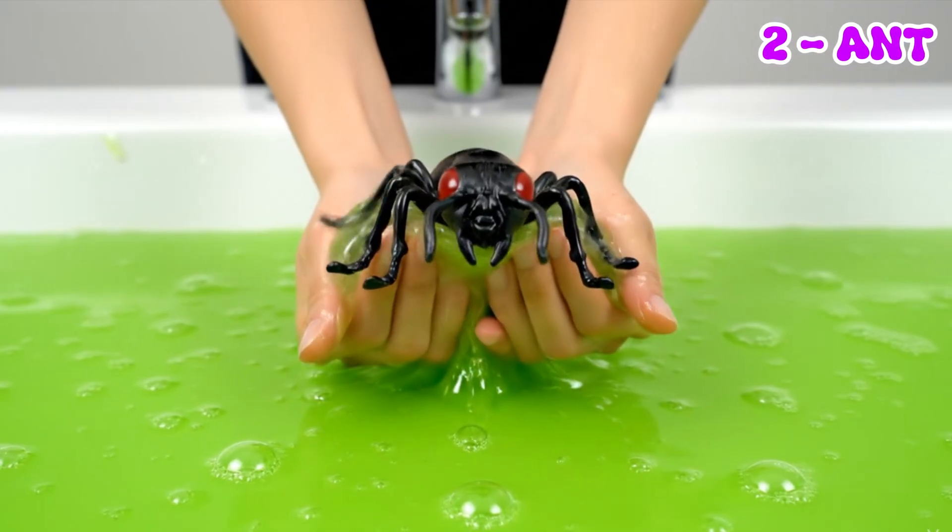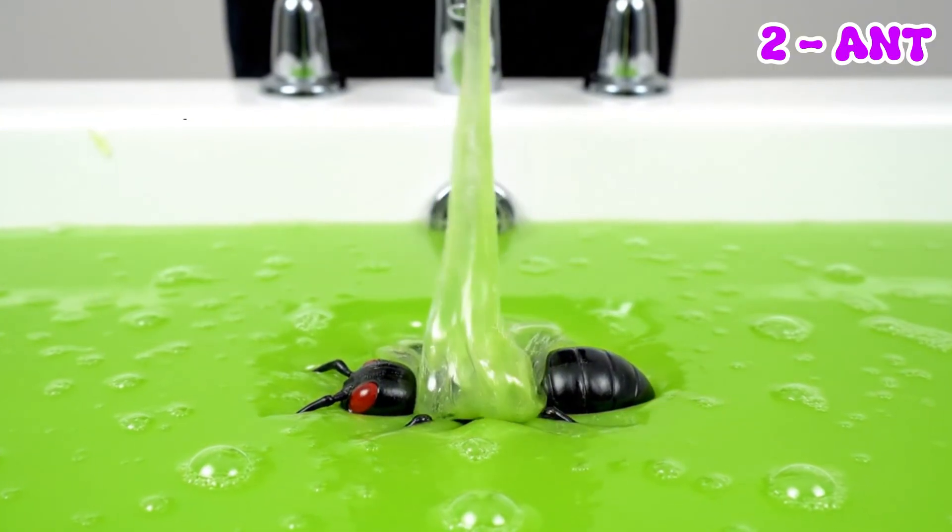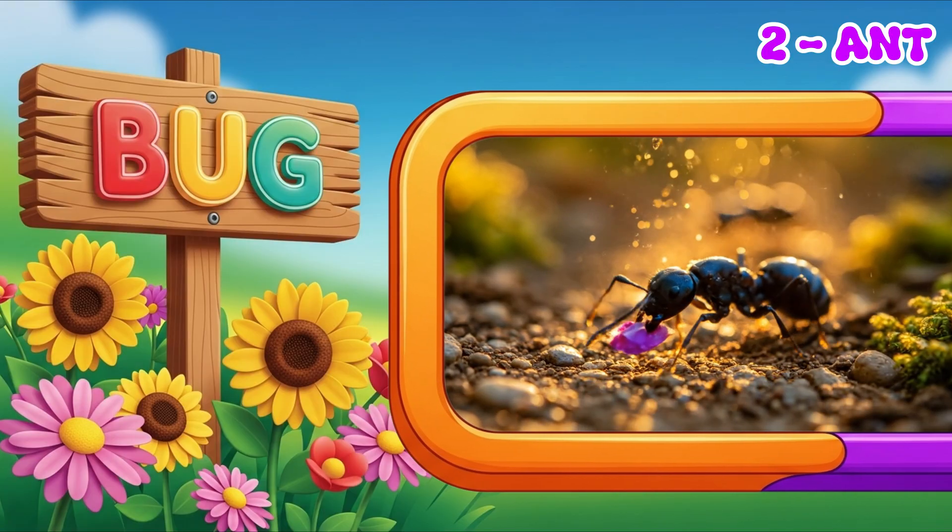Ants live in underground houses called ant hills. They work together, carrying food from one place to another.